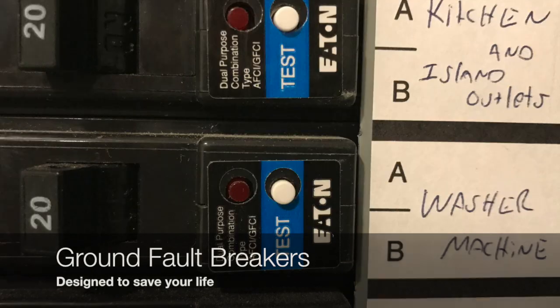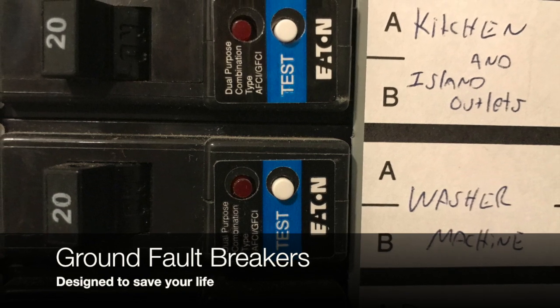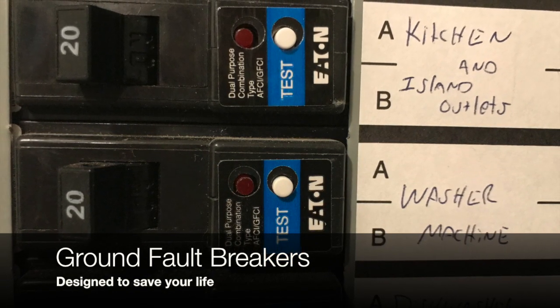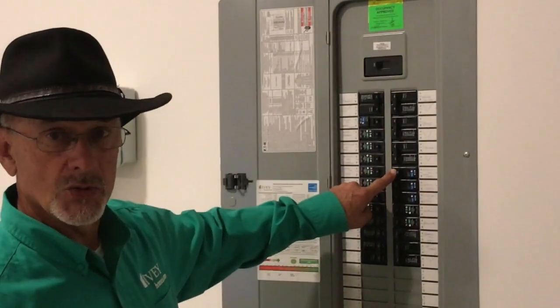Then you have the ones with the button with the blue on it. Those are the ground fault breakers. These are designed to save your life in case you're in the bathroom or kitchen and stick your hand in the water and turn something on. It will trip the breaker.